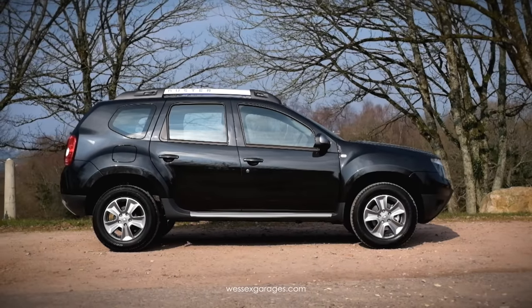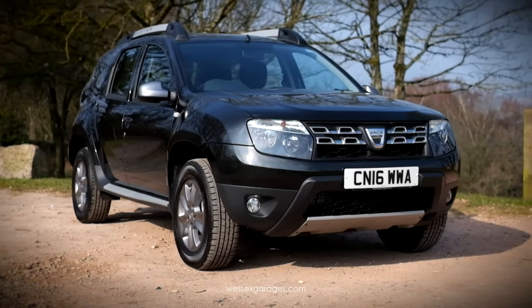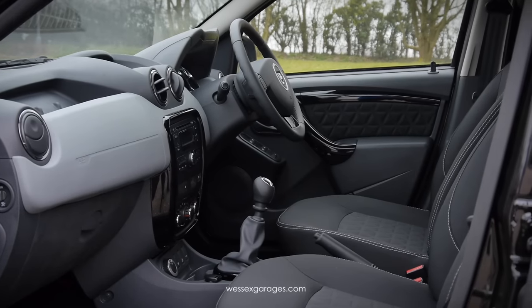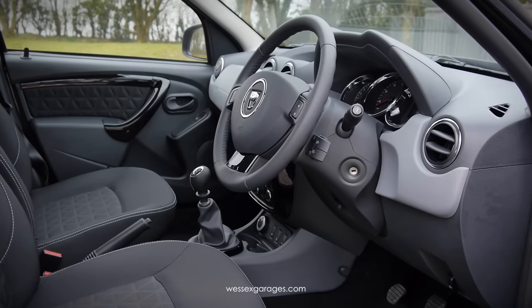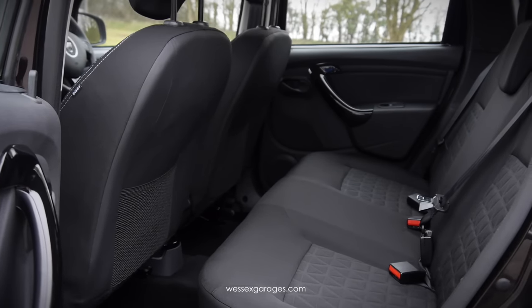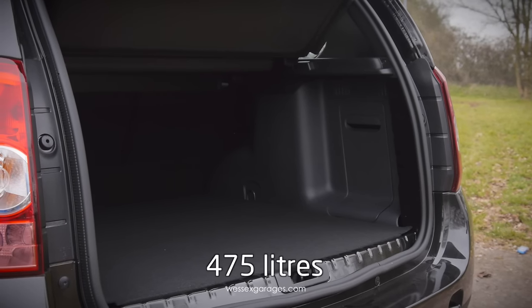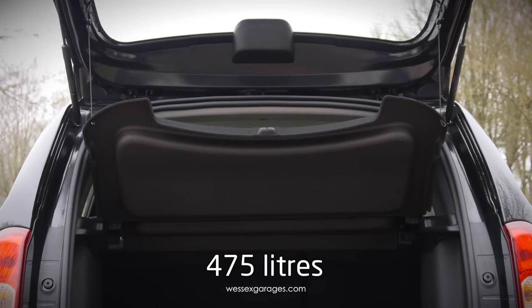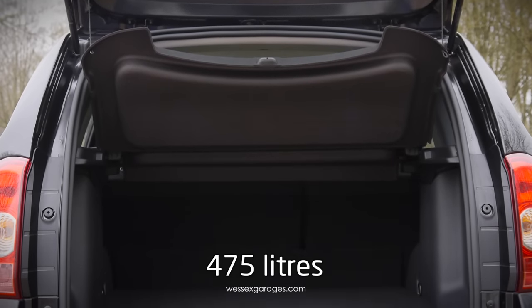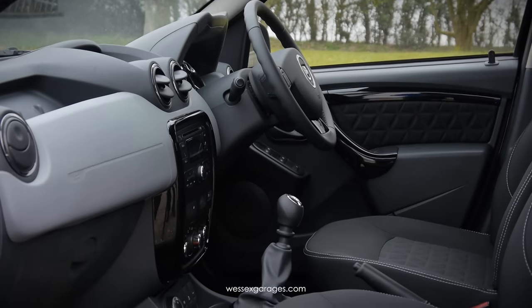At just over four metres long, the Dacia Duster is just five centimetres shorter than the Nissan Qashqai, with plenty of leg and headroom for front seat passengers. Three people can be loaded into the back with ease, making it a viable family car. Boot space is equally impressive, with a 475-litre capacity – over 100 litres more than a Ford Focus. Fold the seats down and the Duster produces 1,636 litres of space, making it a very capable load hauler.